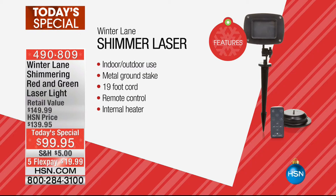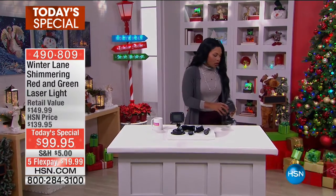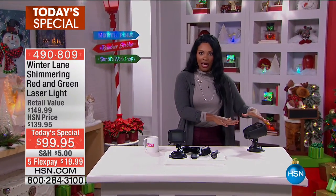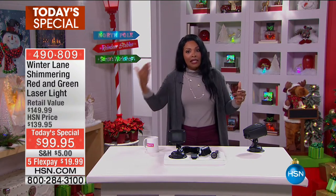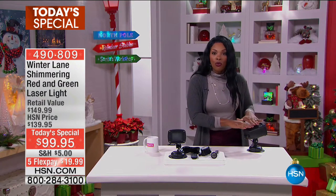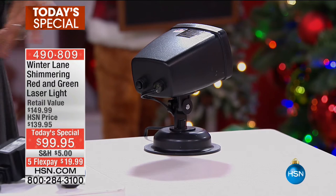You've got a 19-foot cord for the plug-in feature, plus a remote control, and there's an internal heater as well. The reason for the heater is that these are made to go outside. Right now it might not be so cold, but in the next few weeks it might be pretty cold — and this will still work outside. That internal heater is what allows it to operate in temperatures from minus four degrees on up.